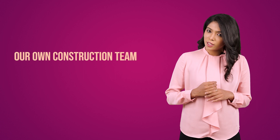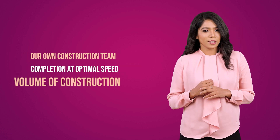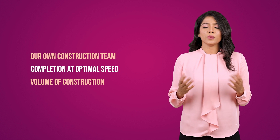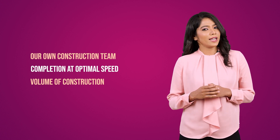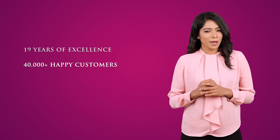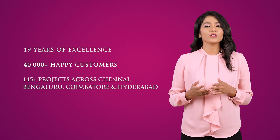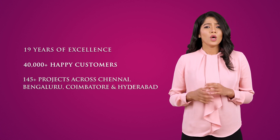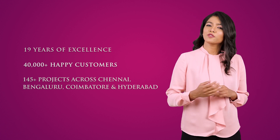For such a superior product, we offer the lowest price because of 3 main reasons: we have our own in-house construction team, we finish every project at the most optimal speed, and the volume of construction we do enables cost savings which are passed on to our customers as an added benefit. With over 19 years of excellence, 40,000 happy customers, and 145-plus projects across Chennai, Bangalore, Coimbatore, and Hyderabad, we are 100% sure you wouldn't want to miss the opportunity to be a part of the Casa Grande family.